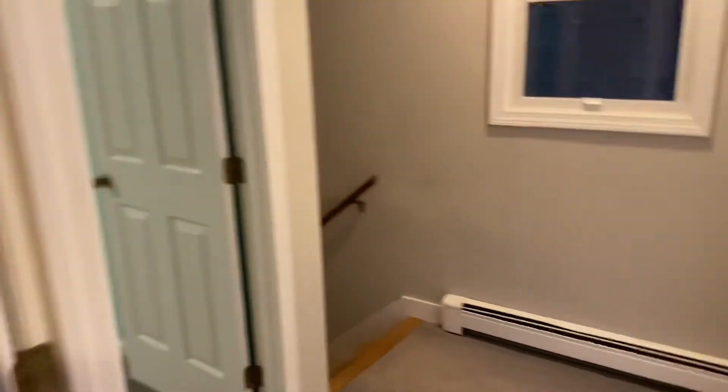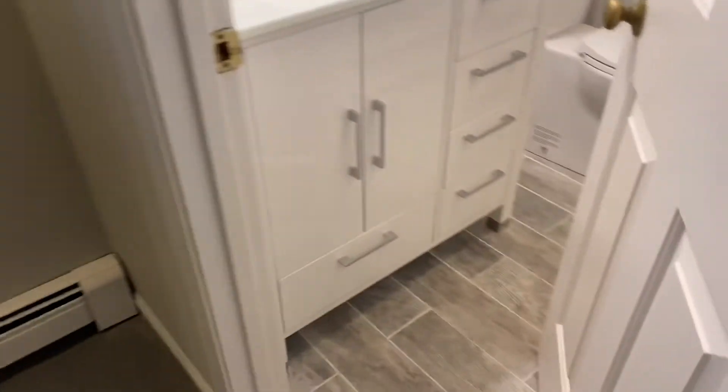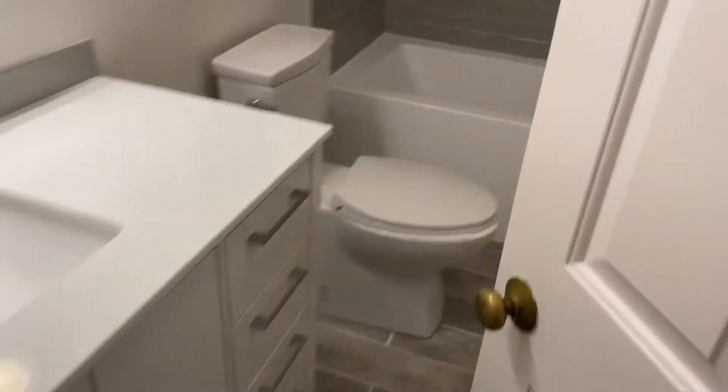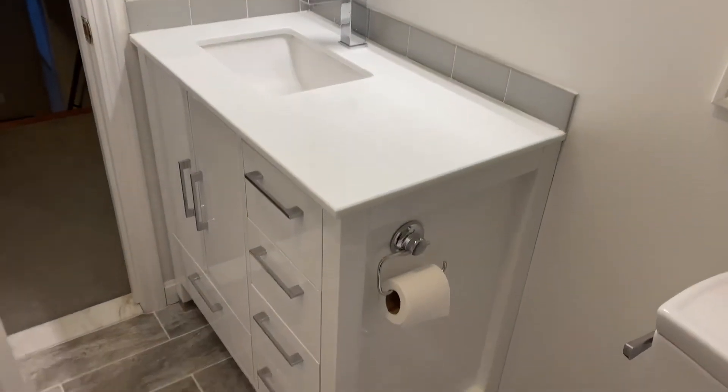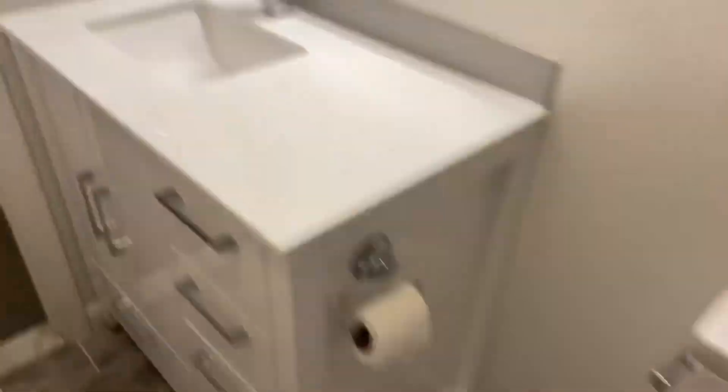Full bathroom — very modern. Tiled floor featuring a beautiful tub with an upgraded showerhead, tiled all around. Another beautiful vanity with a quartz top and plenty of lights.